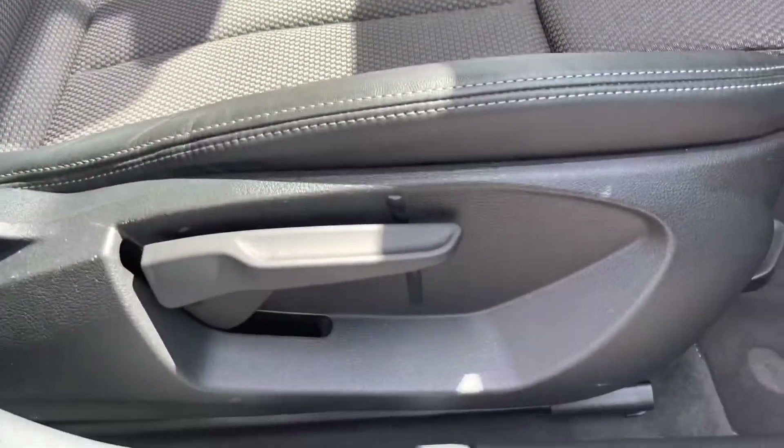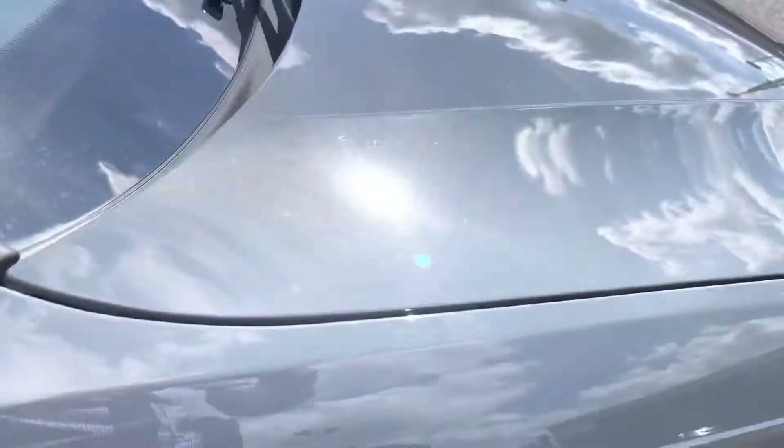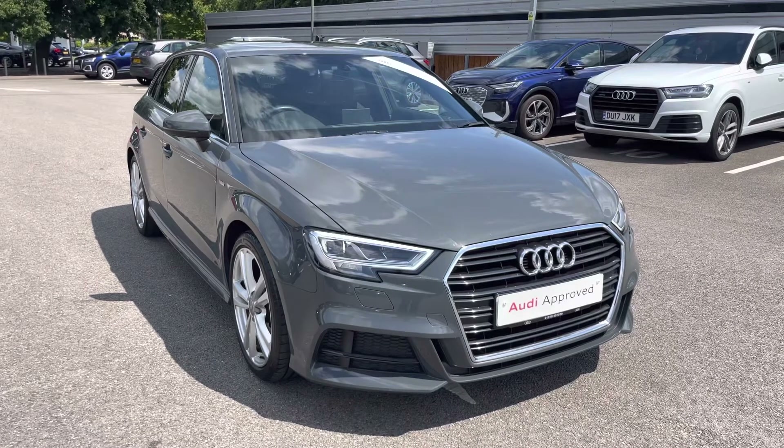Down to the side of the seat, we have the height adjustment and multiple adjustments for your needs and comfort on any journey. I'd like to thank you for taking this 360 degree tour. I will now take you inside to discuss the functions and the technology available on this Audi A3 Sportback.